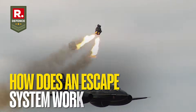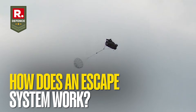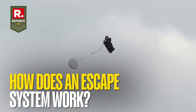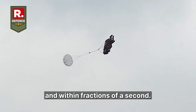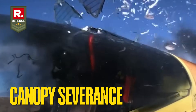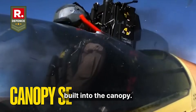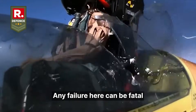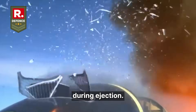Every fighter aircraft has an escape system, commonly known as an ejection seat. When a pilot needs to bail out, the system must perform several actions in a very specific order and within fractions of a second. Before the seat ejects, the cockpit canopy must break or separate cleanly, done using explosive cords or a cutting mechanism built into the canopy. Any failure here can be fatal because the pilot may collide with the canopy during ejection.